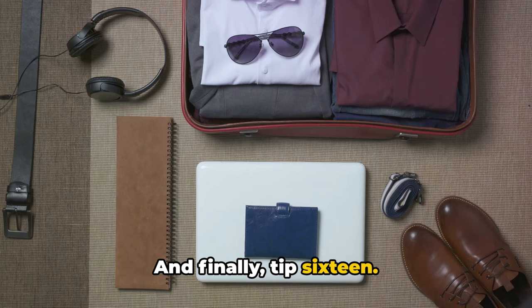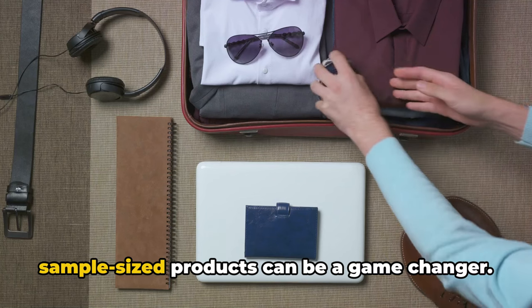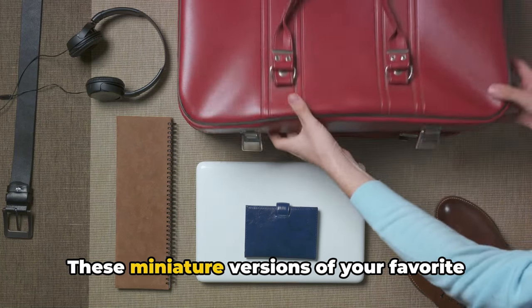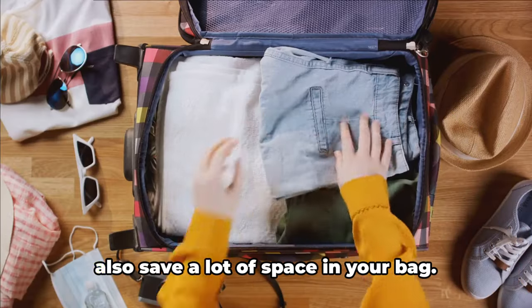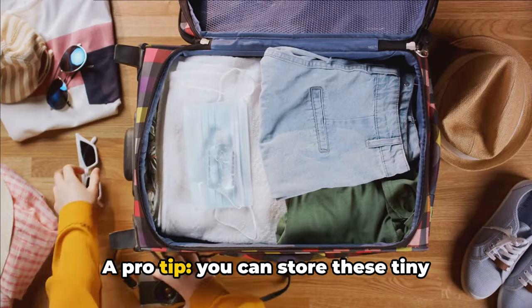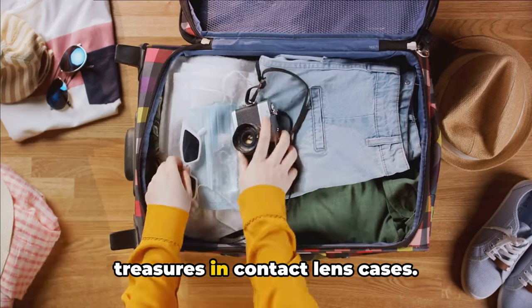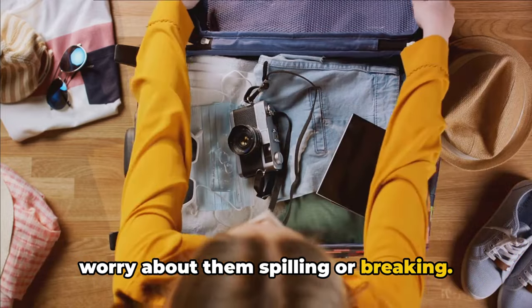Finally, tip 16: for those on a short trip, utilizing sample-sized products can be a game-changer. These miniature versions of your favorite products are not only adorable, but they also save a lot of space in your bag. A pro tip — you can store these tiny treasures in contact lens cases. It's a perfect fit, and you won't have to worry about them spilling or breaking.